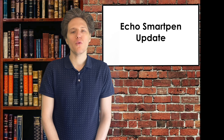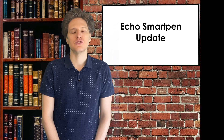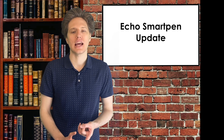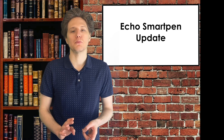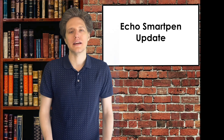I am hopeful from what I hear that the Echo 2 may be released in September. From the rumors I've heard, the Echo 2 Smart Pen will have a similar design and will use the same ink and the same paper as the Echo Smart Pen. So we'll see if that's true.